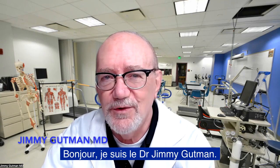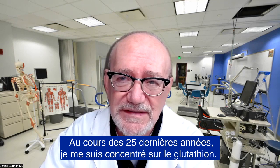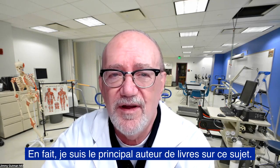Hi, I'm Dr. Jimmy Gutman. My focus for the last 25 years has been on glutathione. In fact, I'm the leading author of books on this topic.